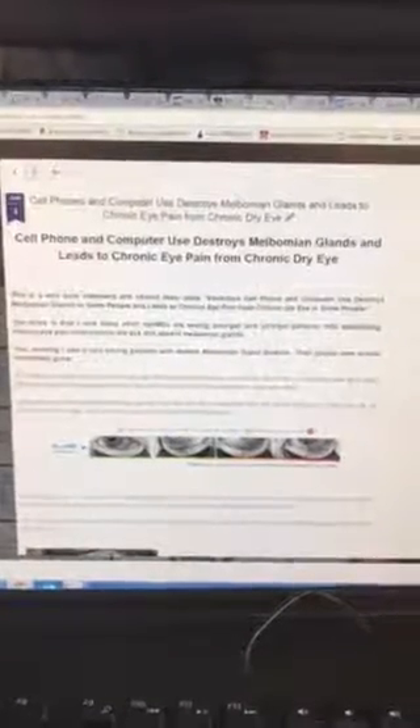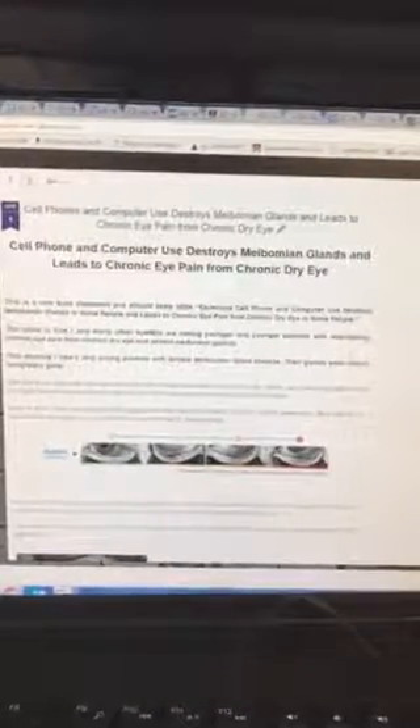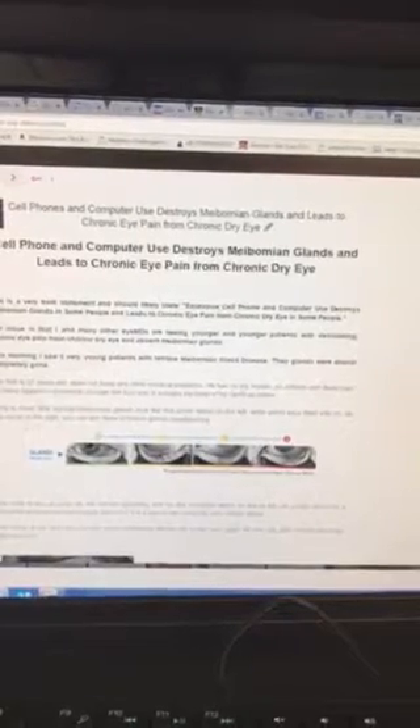This is Dr. Sandra Kramers, and I just wanted to tell you about a post I just put on my blog called, Cell Phone and Computer Use Destroys My Bowman Glands and Leads to Chronic Eye Pain from Chronic Dry Eye.